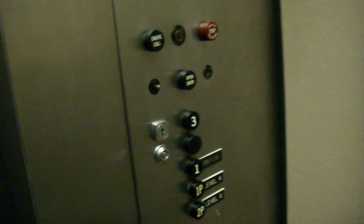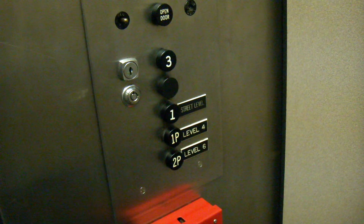It's a nice elevator, isn't it? Look at the cab — it's been redone. Look at those fixtures. Aren't they beautiful? That's a good modernization to update the cab, not the buttons. Here we are at 2P.